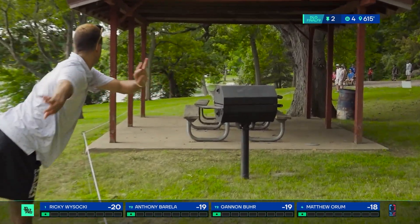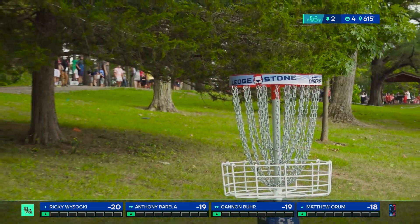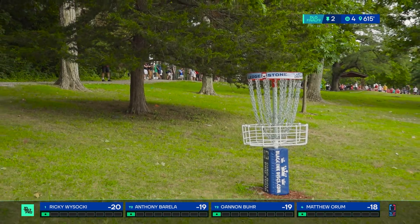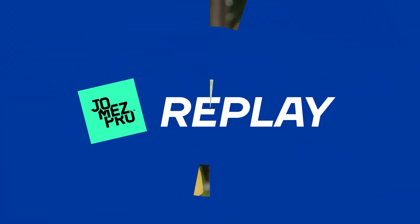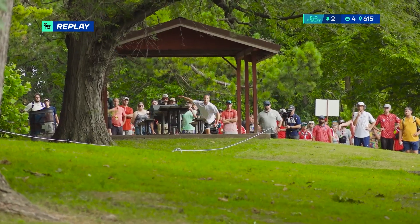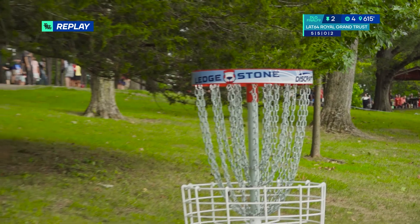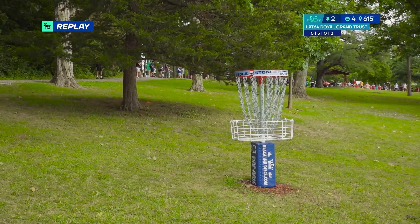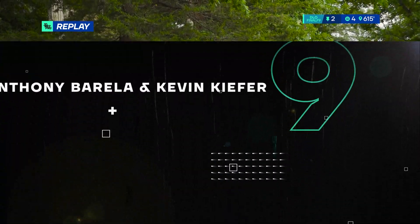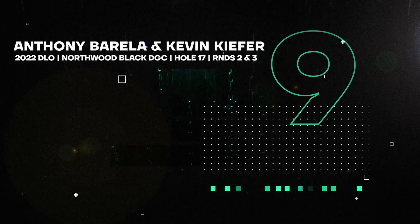Oh my gosh, that looks doable — wow, that is unbelievably good. Oh my gosh, how many things does he have to avoid there? First off, going through the gazebo, one barbecue grill he had to get past. The most impressive part is getting past this low ceiling tree that's in the way for even the best backhand tee shots — or any tee shots really. The backhand approach is what I mean.